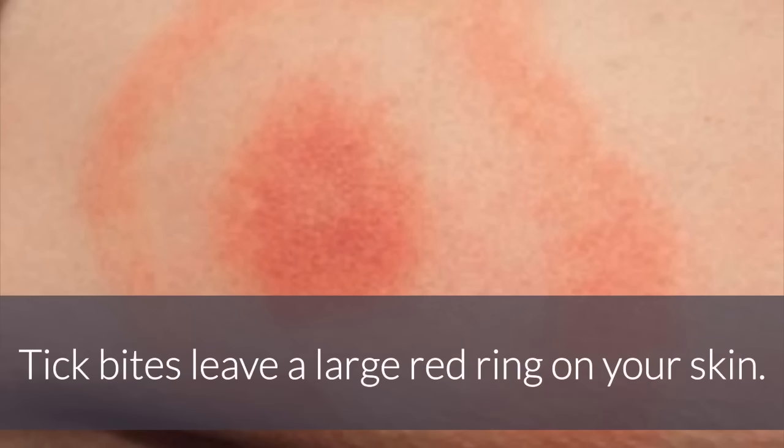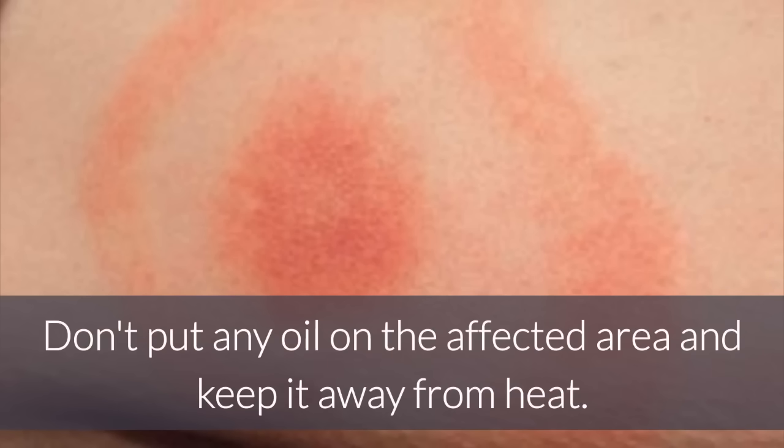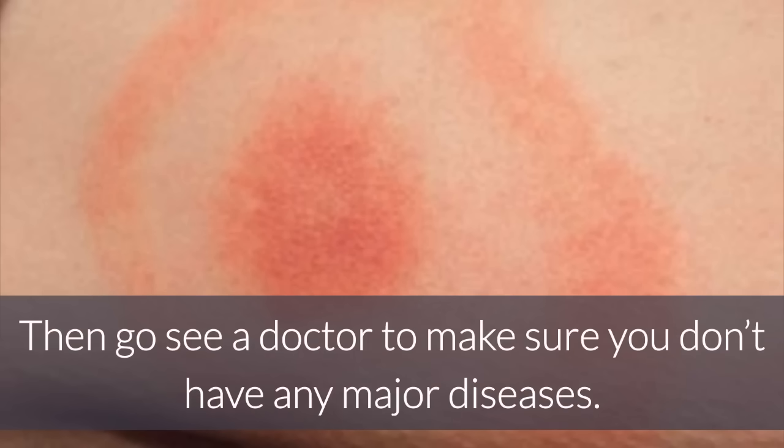Tick bites leave a large red ring on your skin. First, you must remove the tick with a pair of tweezers. Don't put any oil on the affected area and keep it away from heat. All you need to do is wash your skin with soap and water, then go see a doctor to make sure you don't have any major diseases.